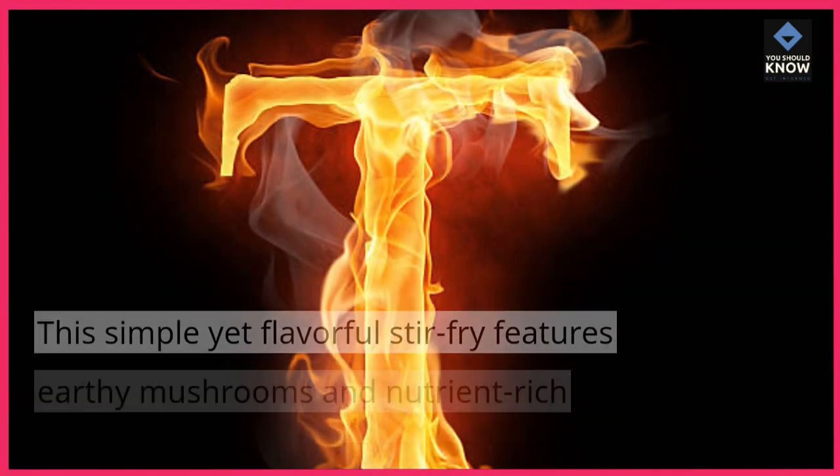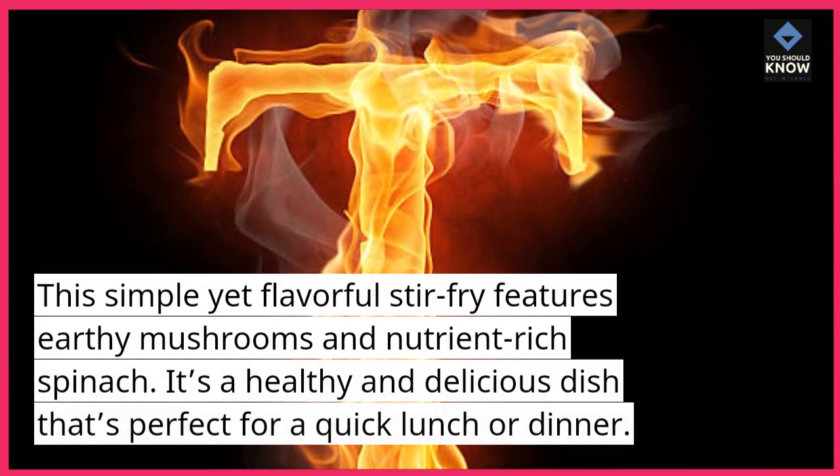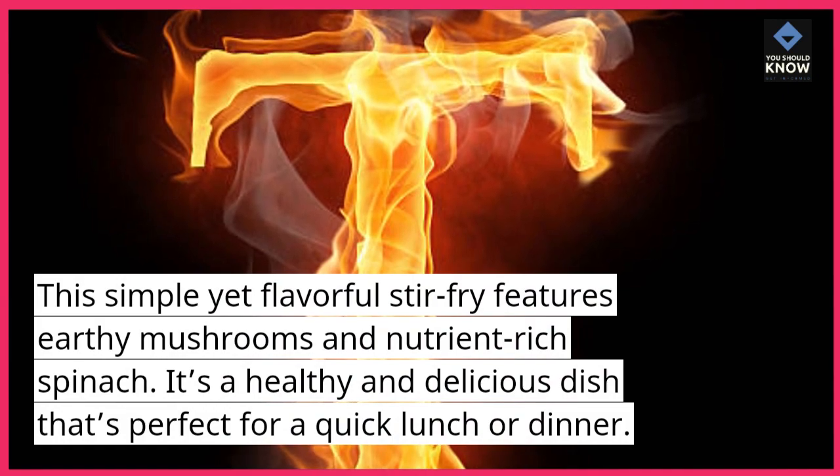6. Mushroom and Spinach Stir-Fry. This simple yet flavorful stir-fry features earthy mushrooms and nutrient-rich spinach. It's a healthy and delicious dish that's perfect for a quick lunch or dinner.